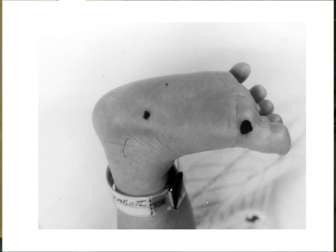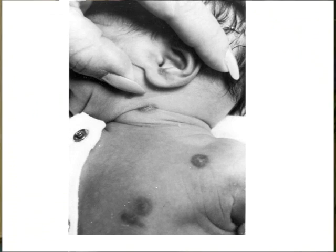This is a classic Hashimoto-Pritzker — congenital self-healing reticulohistiocytosis — a young baby at SickKids. They were watched, everything disappeared. And here's another one.